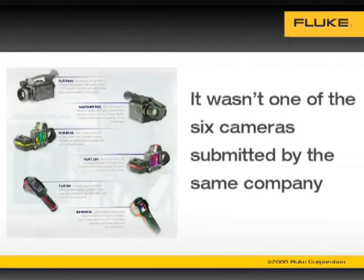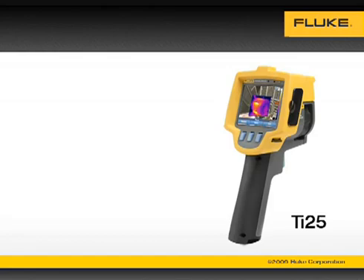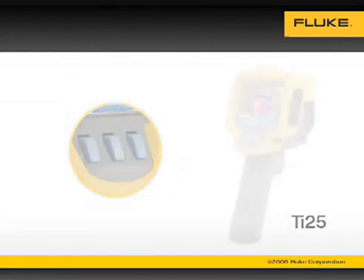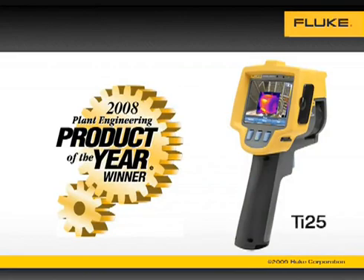In fact, it wasn't one of the six cameras submitted by the same company. The winner was the only camera submitted by Fluke — the TI-25 with integrated IR Fusion technology and three buttons. It's not the most expensive imager on the market, but according to these plant maintenance professionals, it's the best.